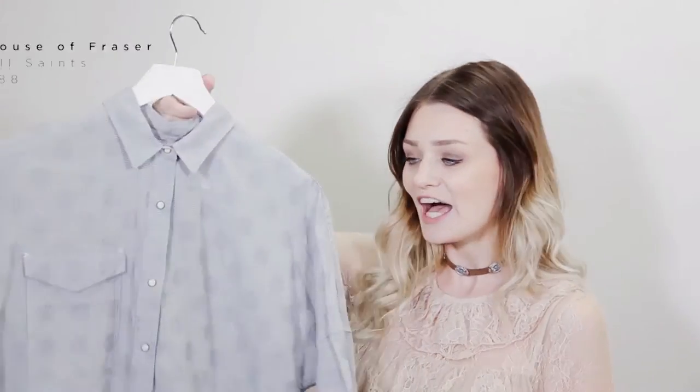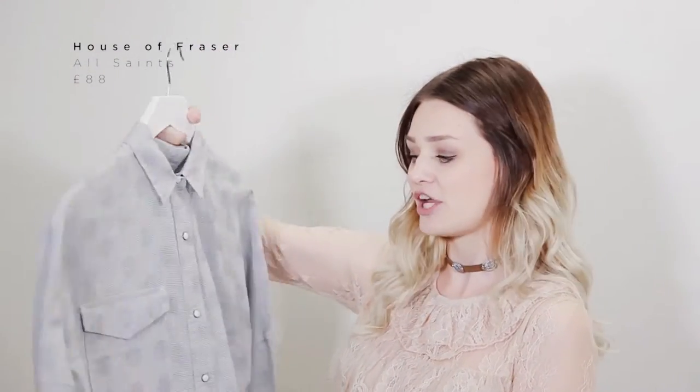Whilst I was in House of Fraser at Eden I picked up this little top and it's from All Saints. I absolutely love this little shirt — it's blue with little stripes on it, and it goes down into white so it's kind of like a dip-dye shirt. It's really soft and I think it'll be so wearable for all seasons, especially under a little blue jumper.